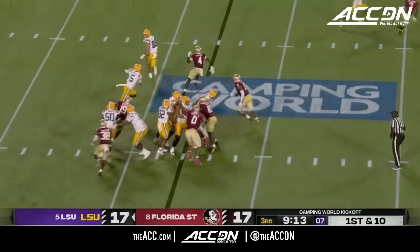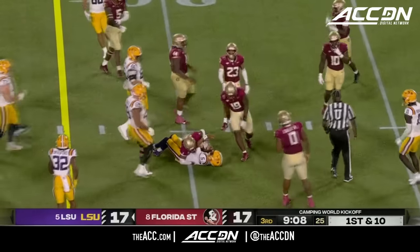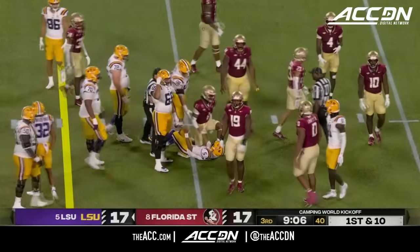He's got the ball, still gets in space — just once right by Jared Verse. As athletic as he is, he could not get the quarterback.